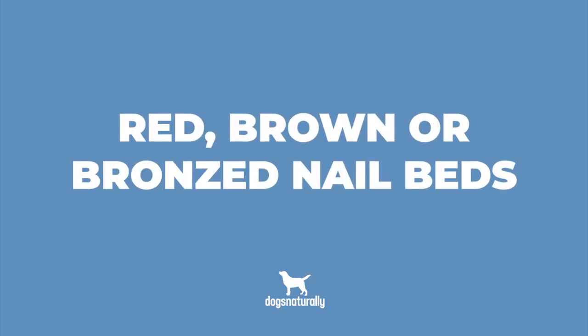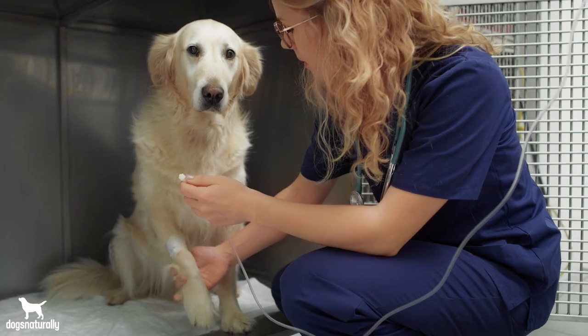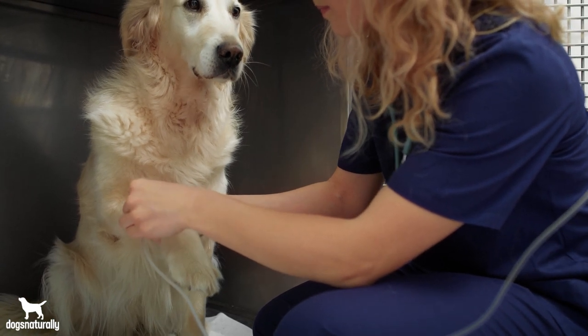Number two is red, brown, or bronzed nail beds. This is by far one of the easiest symptoms to pick out when it comes to food allergies. The base of your dog's nail beds may be red or even bloody looking. This is a warning sign of an inflammatory immune response.